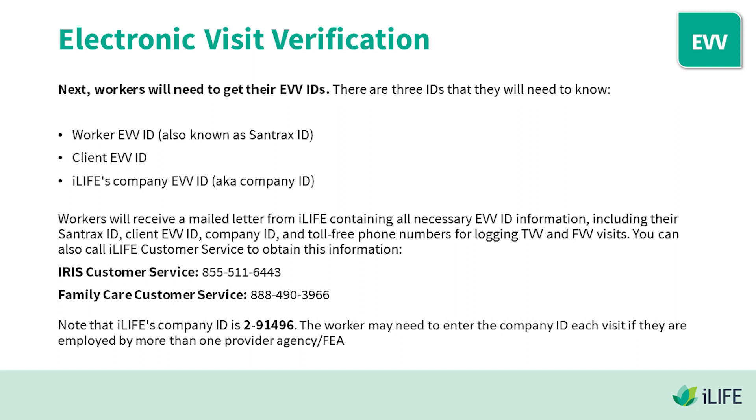Next, workers will need to get their EVV IDs. There are three IDs they will need to know: the Worker EVV ID (also known as Sandtrax ID), the Client EVV ID, and the iLife Company EVV ID. Workers will receive a mailed letter from iLife containing all necessary EVV ID information, including their Sandtrax ID, Client EVV ID, Company ID, and toll-free phone numbers for logging TVV and FVV visits. You can also call iLife Customer Service to obtain this information.